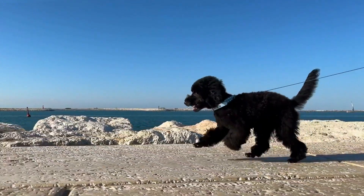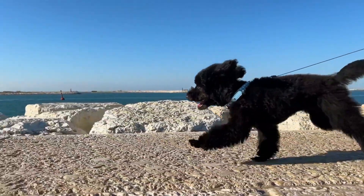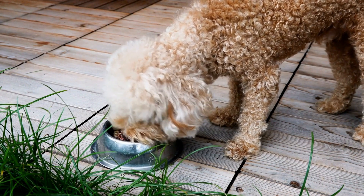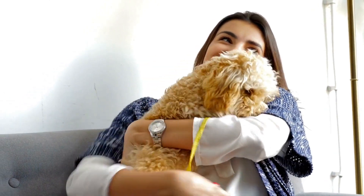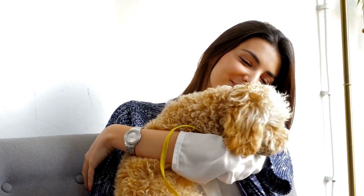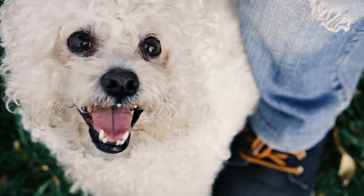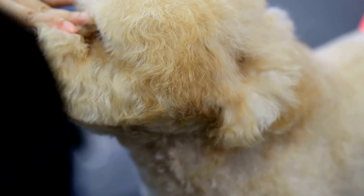Chew Toys and Dental Treats. Chew toys and dental treats can be a valuable addition to your poodle's dental hygiene routine. Chew toys, such as rubber bones or dental ropes, help stimulate saliva production, which aids in naturally cleaning the teeth. Look for dental treats that are specifically designed to promote oral health, such as ones that help reduce plaque and freshen breath. These treats often have a unique texture or shape that helps remove plaque and tartar as your poodle chews on them. However, always supervise your poodle while they are chewing on toys or treats to prevent any choking hazards.